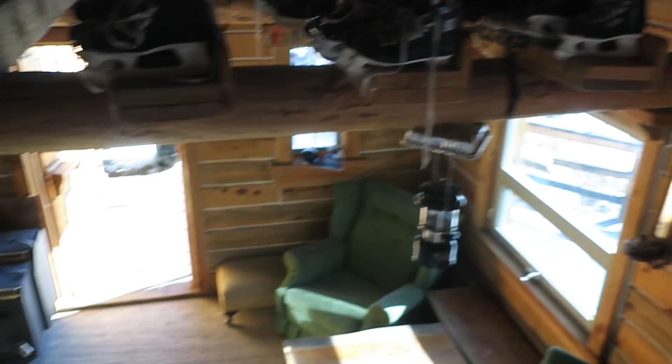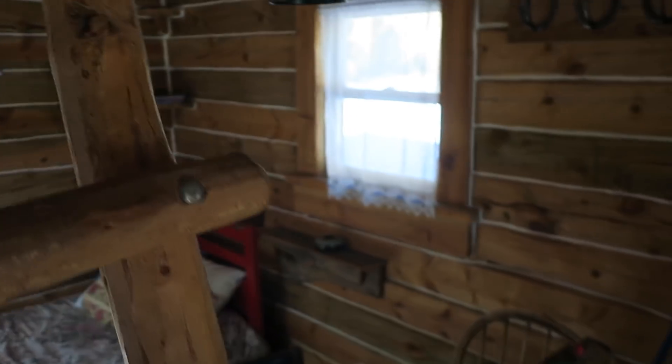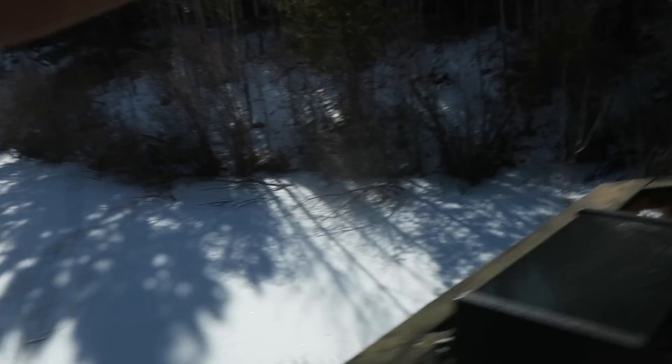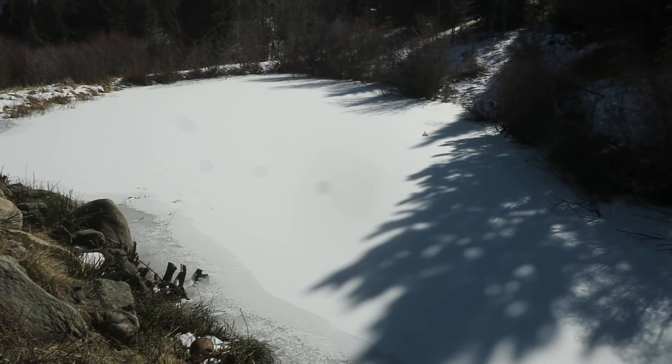I am stoked, I cannot wait to experience winter in this off-grid cabin. All this timber and everything — this is all from the property. Everything that you see in here as far as construction materials are concerned, this is all from the property itself. Really stoked coming out here.